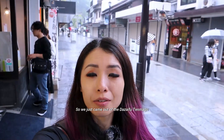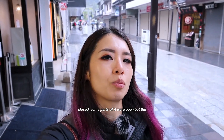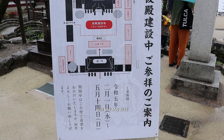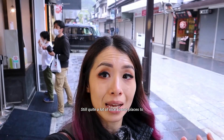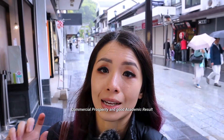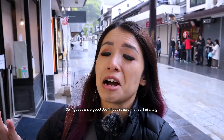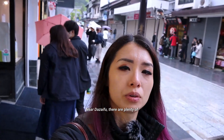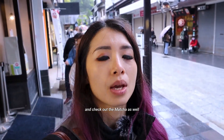We just came out of the Dazaifu Tenmangu. Interestingly, I didn't realize the main temple is closed — some parts were open, but the main part was closed for construction until mid-May. Overall it is still quite interesting with a lot of nice scenic places to see. The amulets for commercial prosperity and good academic results are the same price as exorcism, which I found amusing. Near Dazaifu there are plenty of umegaya mochi stalls — highly recommend coming on a sunny day, and definitely try the local mochi, soft cream, and matcha.